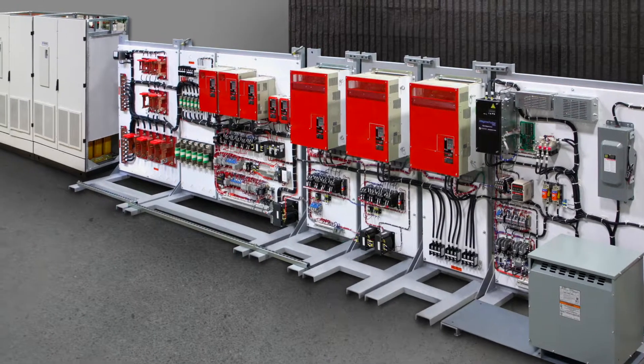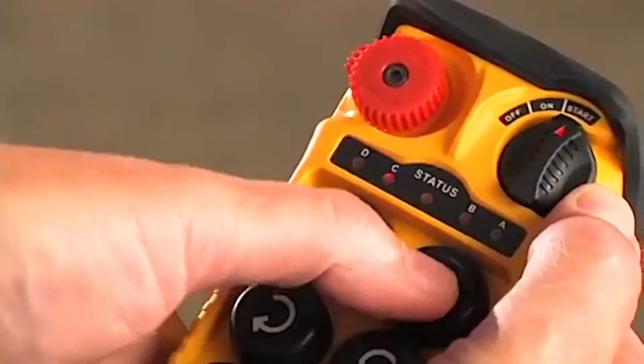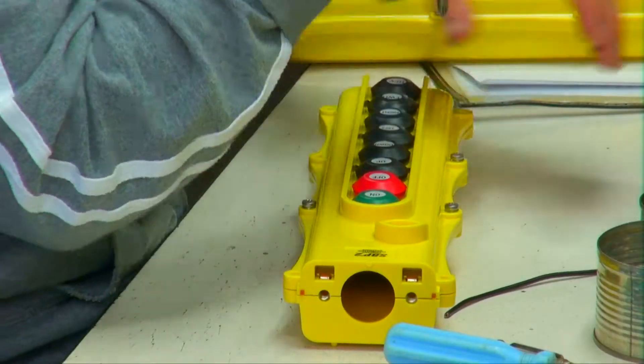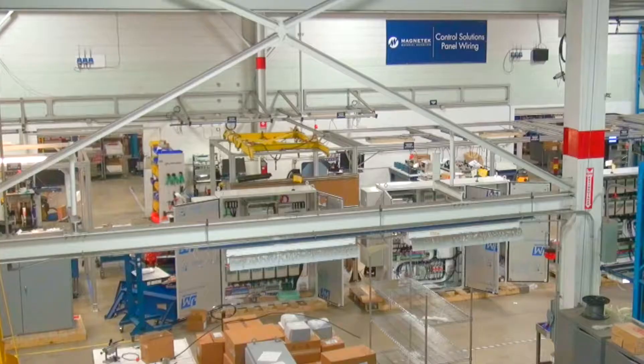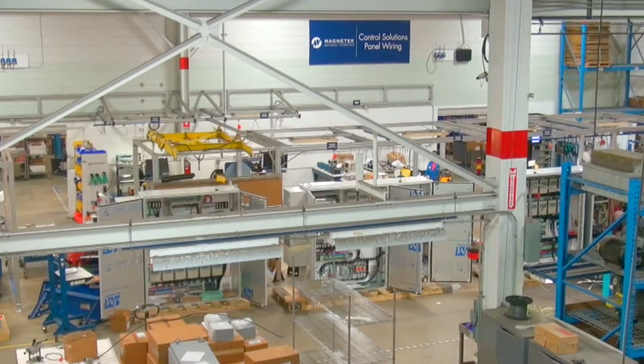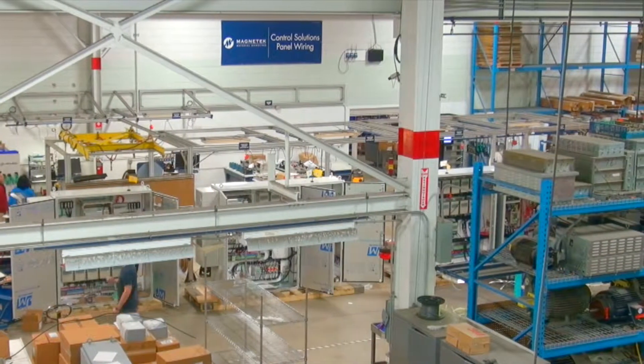Magnatec's AC adjustable frequency and DC drives, radio remote controls, pendant stations, cable reels, power delivery products and industrial brakes are produced at our ISO certified research and development and manufacturing facilities.